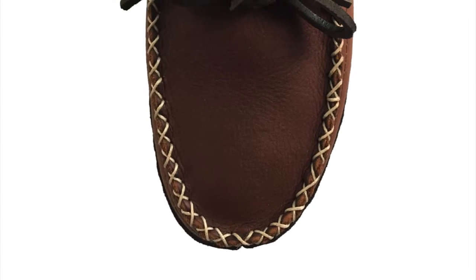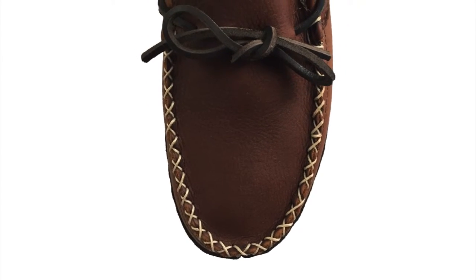For added style, these men's moccasin shoes have a light tan, double hand-stitched vamp, which stands out against the dark brown leather.